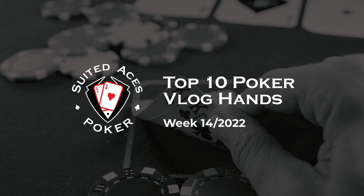Hey everyone and welcome back to Suited Aces Poker, where every week we review hundreds of hands from poker vloggers across YouTube and bring you 10 of the best. This week we've got excellent analysis, we've got question marks about queens, and we've got Phil Hellmuth. Let's make a start.